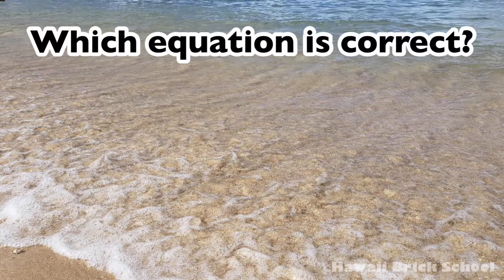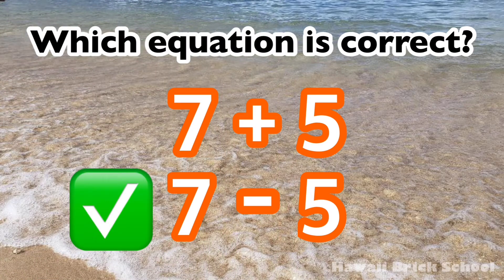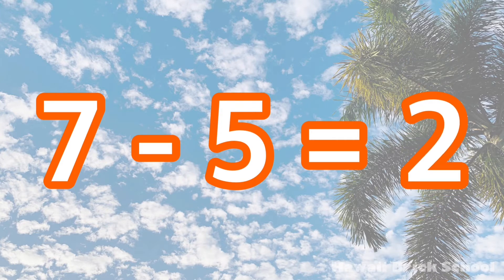Which equation is correct? Seven plus five, or seven minus five? The correct equation is seven minus five. Seven minus five is... Two.